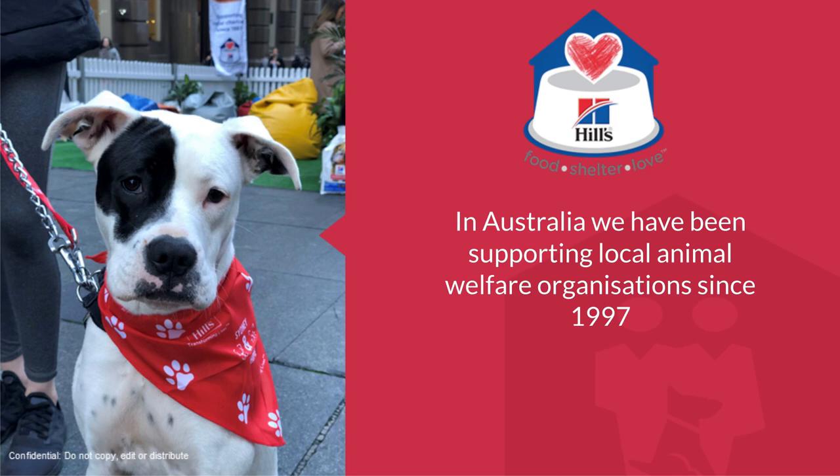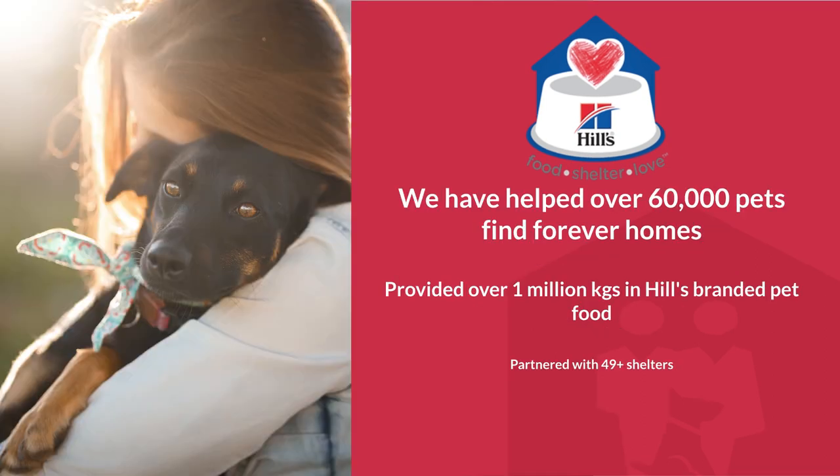In Australia, we have been supporting local animal welfare organizations since 1997. We have helped over 60,000 pets find their forever homes by providing over a million kilos of Hills pet food to more than 49 shelters. To learn more about our diets and our pet nutrition center, please visit our website at hillspet.com.au.